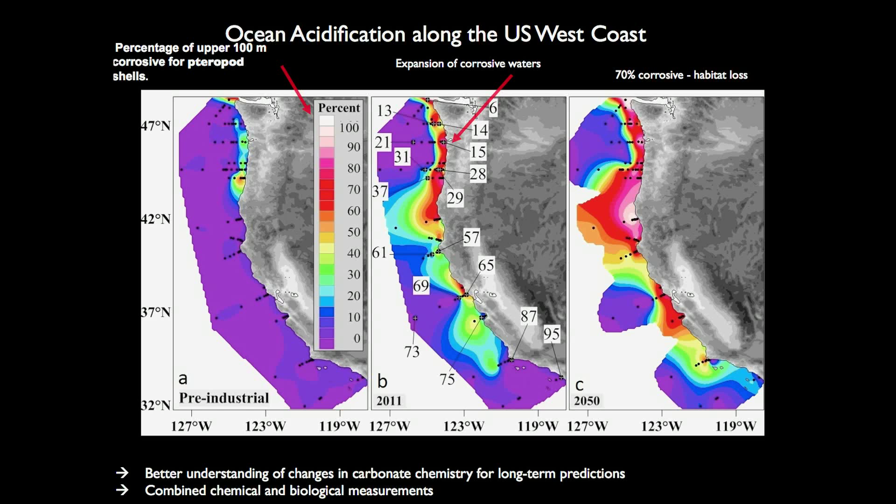More importantly, these changes are happening 10 times faster than any time in the past 55 million years. The region experiencing the most changes is really the U.S. West Coast. And in fact, we are seeing these changes happening right now already. We have heard a lot about the shellfish, and everybody is aware of the really dire die-off starting around 2006.